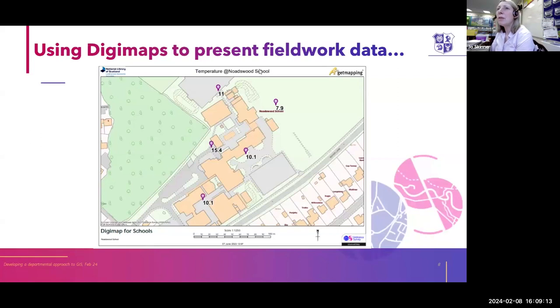Moving on from that, we've used Digimaps to help us present fieldwork data as well. This is an example from our weather and climate unit towards the end of year seven, where we look at how weather and climate varies across the school. Students measure temperature at different sites around Nodeswoods, then upload that data onto an Excel spreadsheet. We use that to create a map so they can see the differences in temperature across that small area.